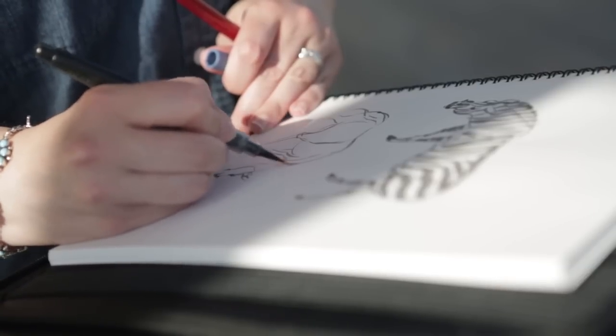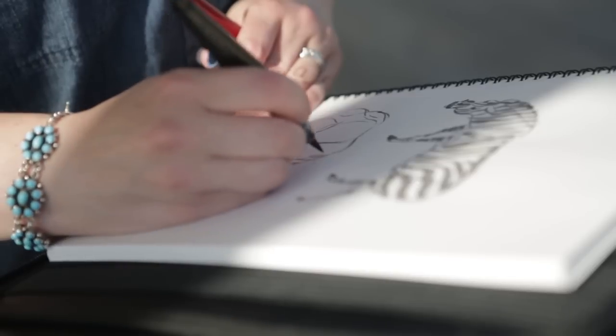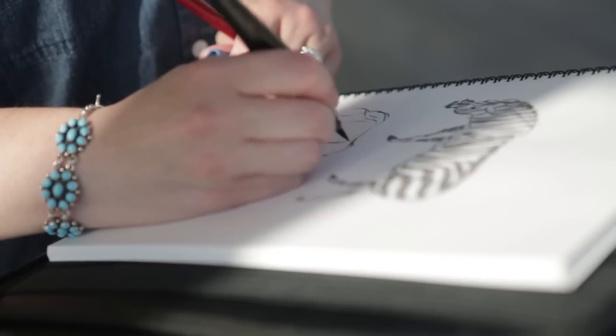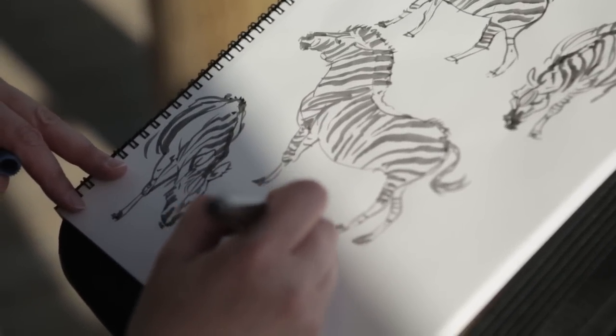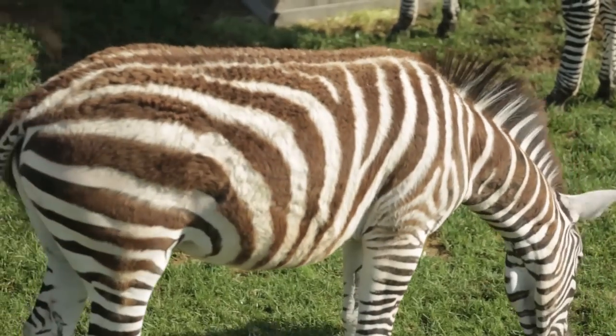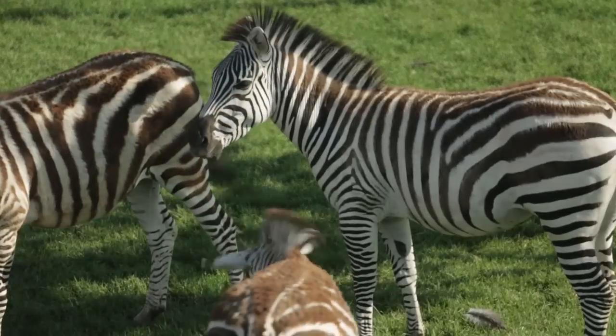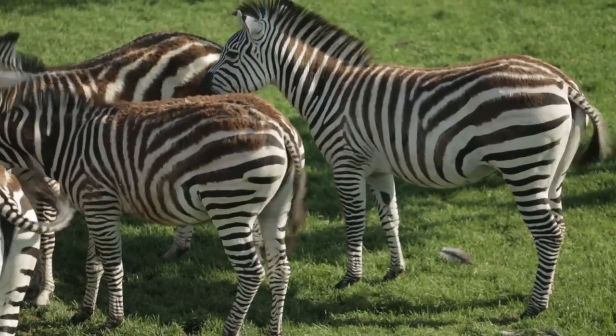I always use pens and markers because I can't erase, so I have to commit to that line and then move on. The stripes are the most interesting part of the zebra because there's one stripe that always goes around the belly like a belt. When you hit that boundary line, all of the stripes curve — they go almost horizontal across the derriere. A lot of people make the mistake of drawing the stripes on the derriere vertically as opposed to horizontally.